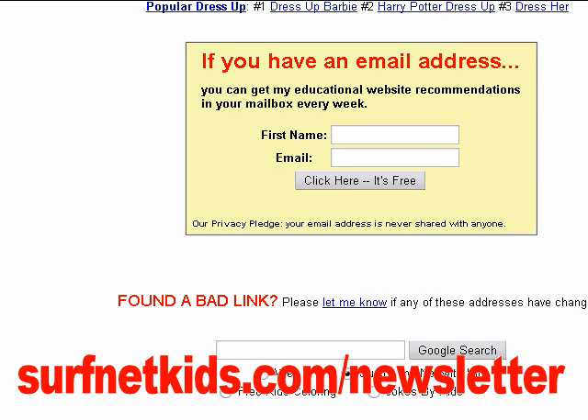For more website tours like this one, sign up for my free weekly Surfing the Net with Kids newsletter at surfnetkids.com/newsletter.